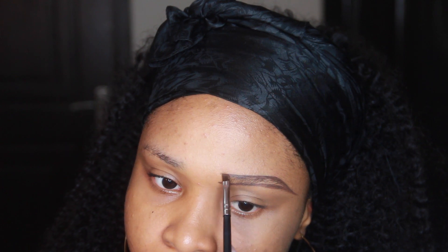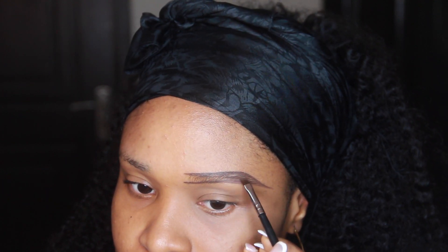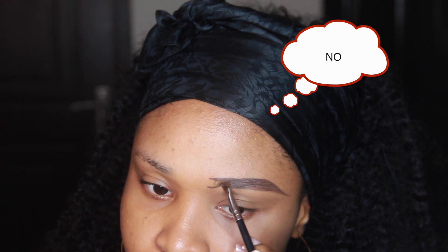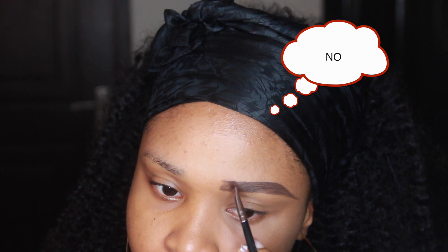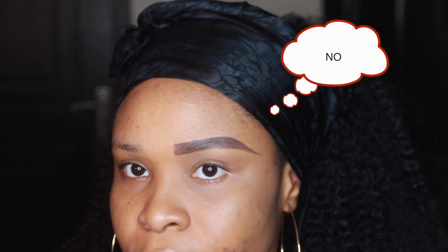The first and simplest mistake some people do, as you can see me doing in this video, is going too heavily on their brow gel, shading so heavily that you can see the shading all the way to the beginning of their brows. That part of your brows is supposed to be light and sparse, which gives you a natural look — that's wrong.